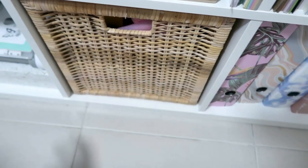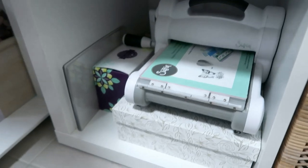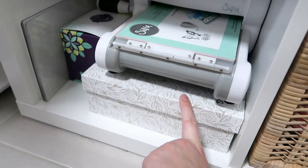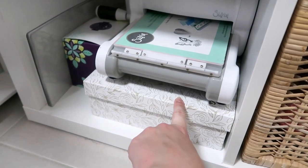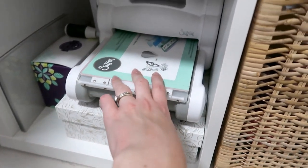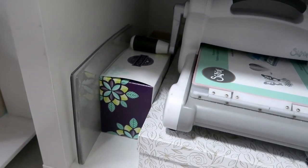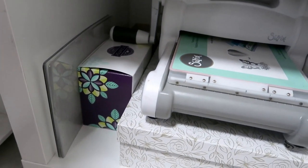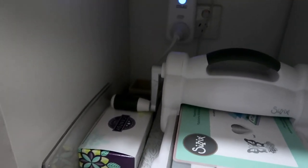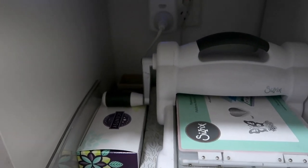Down here is a box of washi and memorabilia — stuff my kids have made me, cards and things like that. And then this is my Big Shot, obviously. My plates are on the side there, and that is another Scentsy thing, like a flower diffuser. And back there I just have some stamp sets that I don't really use — I should probably get rid of them. Okay, so that is my Kallax unit.